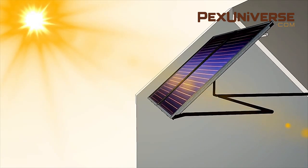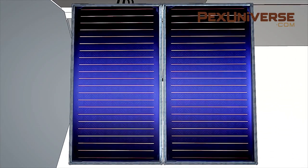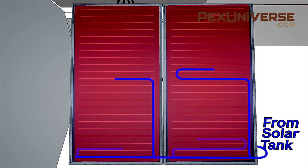A roof-mounted cell absorbs the sun's heat and transfers it to an antifreeze-like fluid in a closed-loop system that runs to the water tank. The best solar water heaters deliver stellar savings in the summer, making them attractive for warm, sunny regions, but savings suffer on cold and cloudy days.